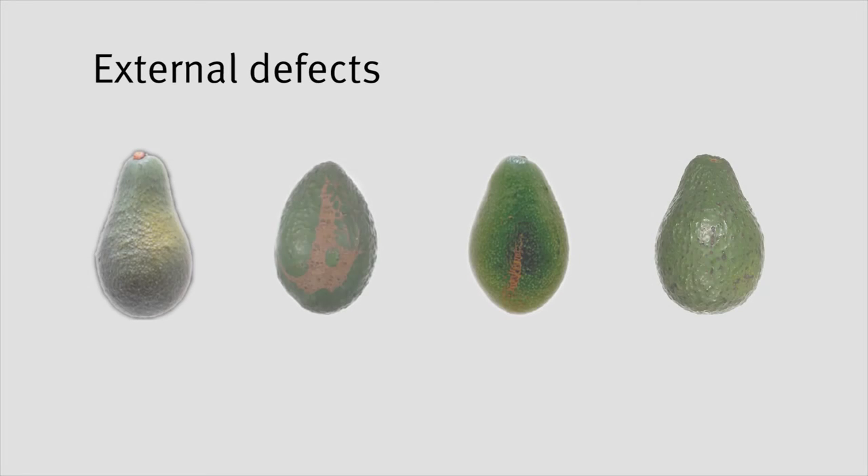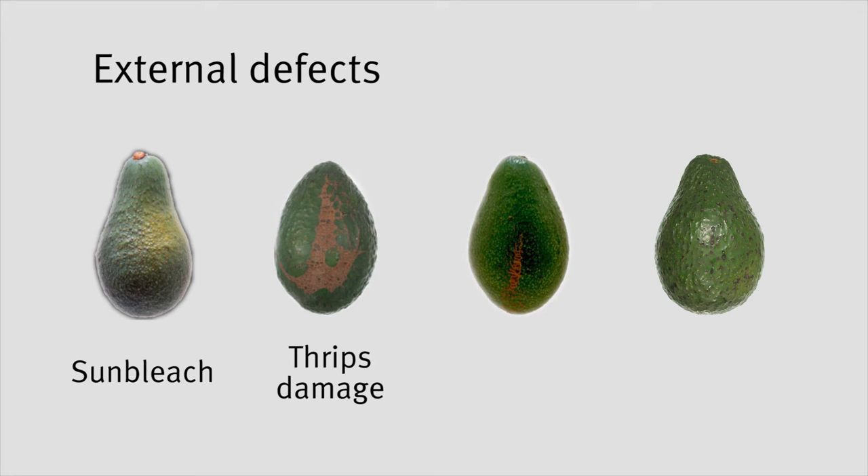There are also a number of defects that only affect the visual appeal of avocados rather than the internal flesh. These include light sunburn or bleaching, thrips damage, branch rub and light skin spotting.